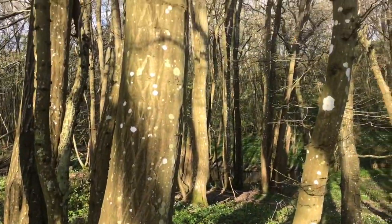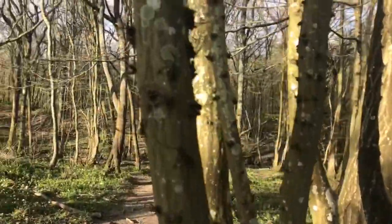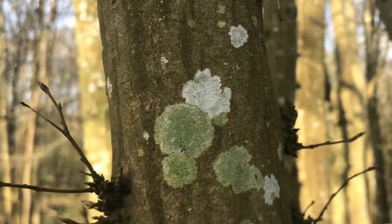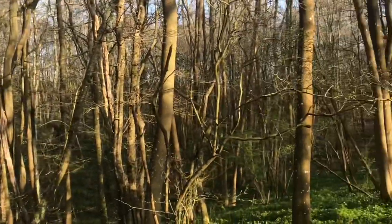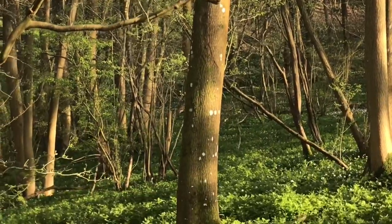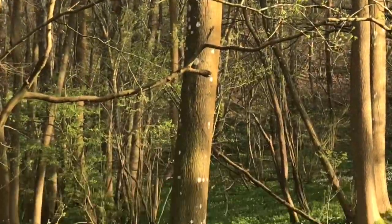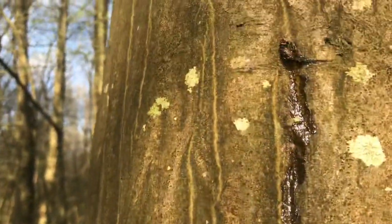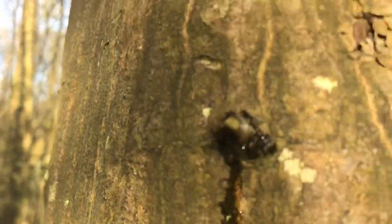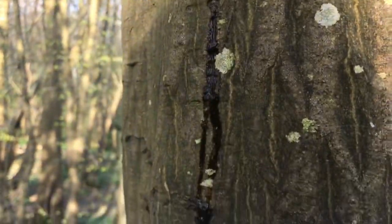There are leopard-like spots on the trees — weird. Splodges on the trees. Look at that. It's got sap coming from it, but a branch has been broken off on each of them. It looks like tears — it looks like the tree is crying because it's lost its branch.